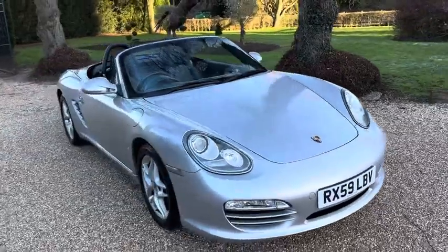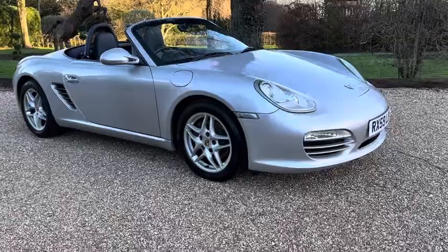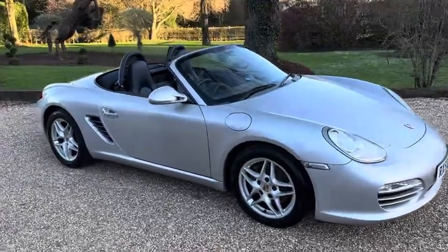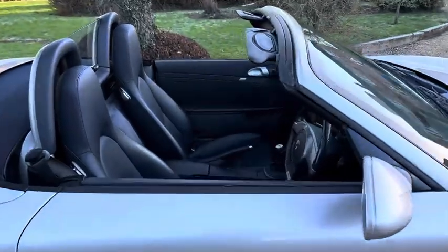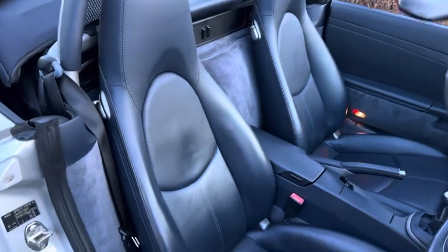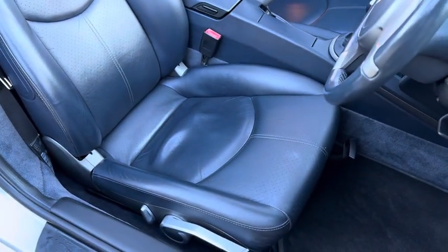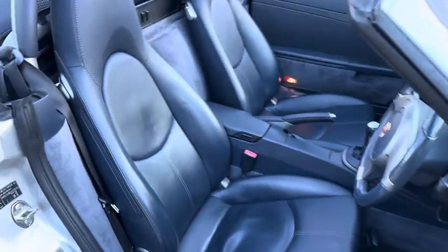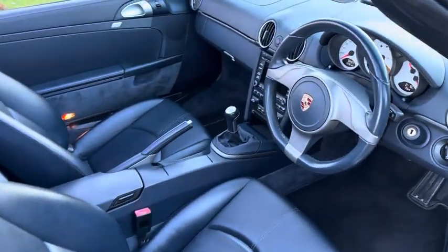It's a good usable two-seater sports car, which would be great for the upcoming summer. The dark blue interior is free from any scuffs or tears — you can see that the driver's bolsters are in really good condition. Surely not many around in this condition.